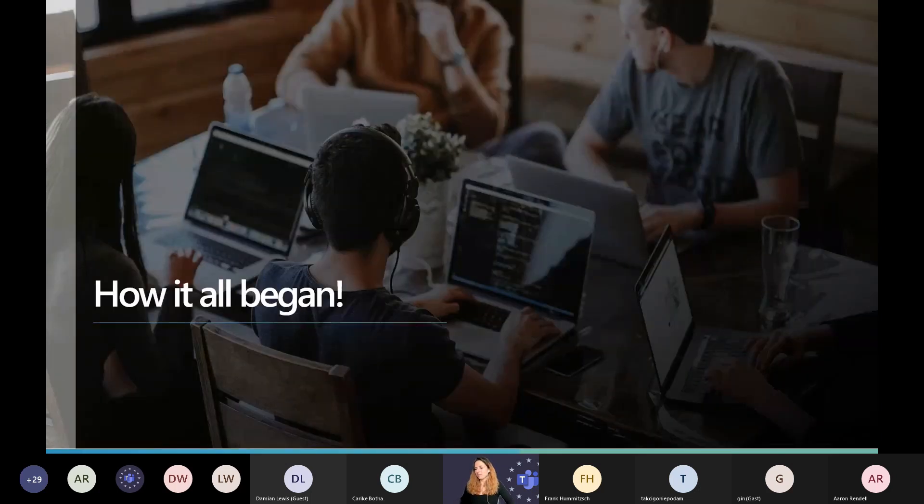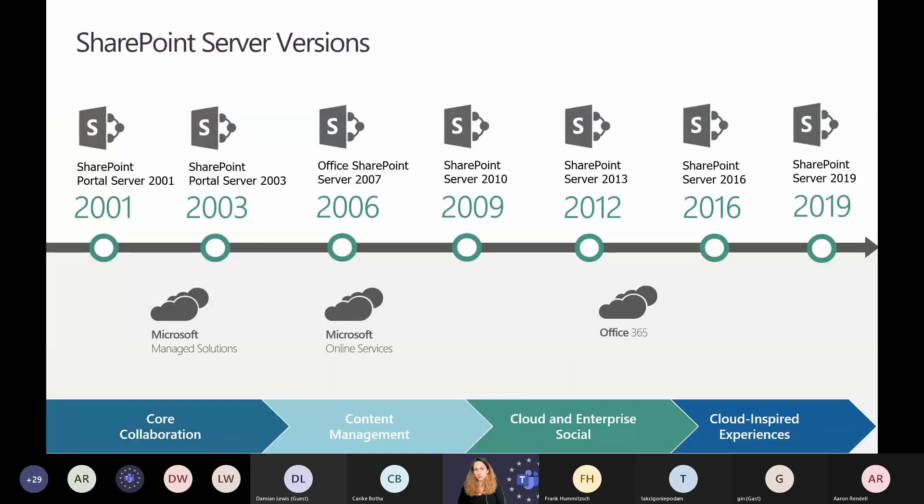Let's see how it all began. It started with the SharePoint server version — the first version was SharePoint 2001, and now we're at SharePoint 2019 in the server version. SharePoint Online was first available in 2012 when Microsoft started with Office 365 services. Today we're working with modern sites in SharePoint Online, and we'll focus on SharePoint Online because we have many more options there than in SharePoint on-premises.